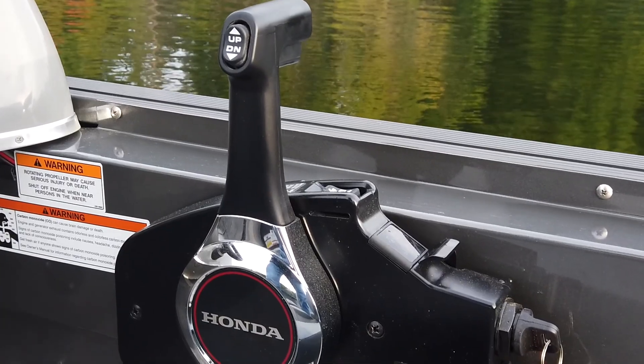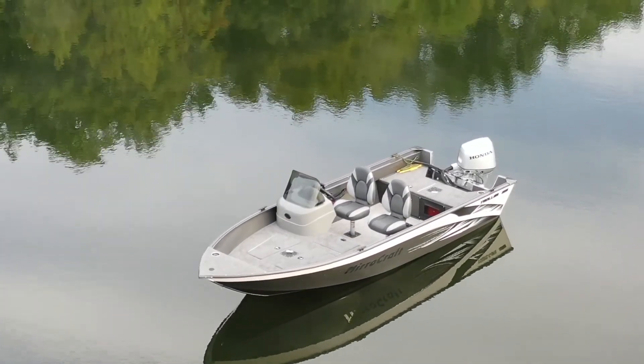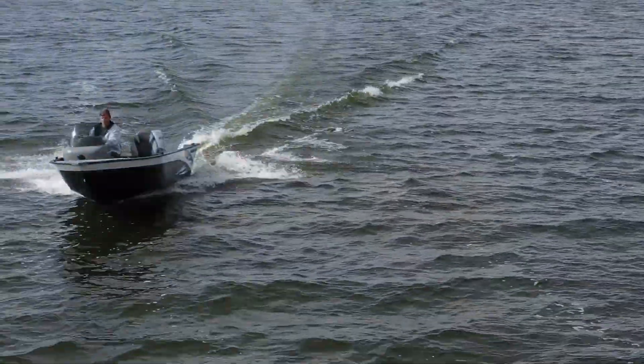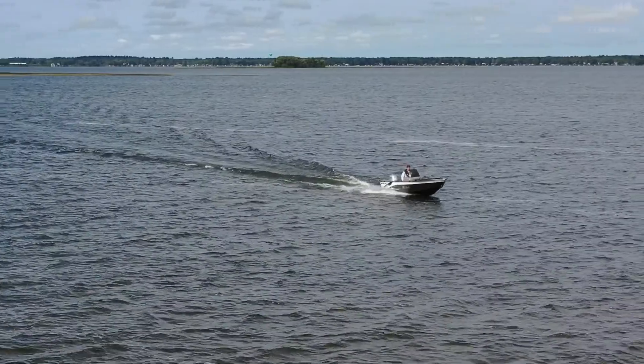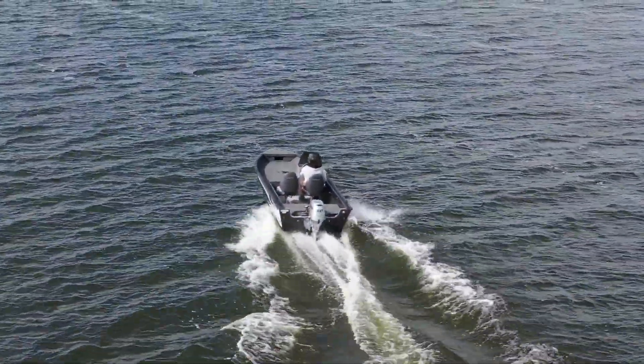Trollers feature a list of standard features and available options that make them exceptional performance fishing machines. Powered with an outboard ranging from 25 to 60 horsepower, depending on model, they will offer unmatched performance and value for years to come.